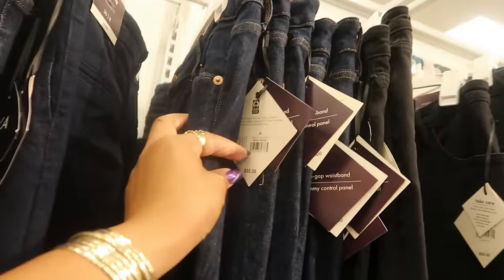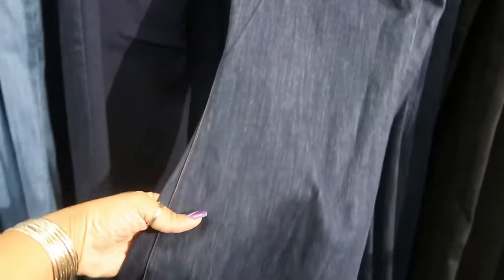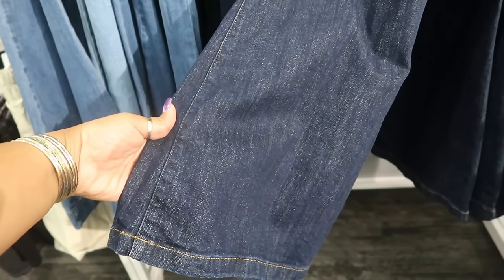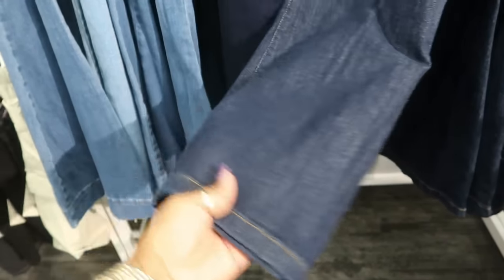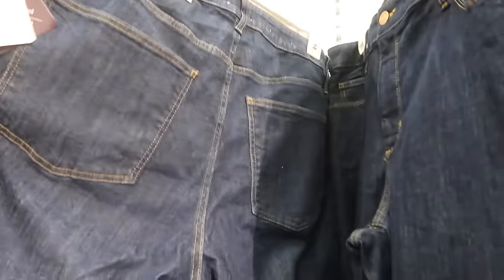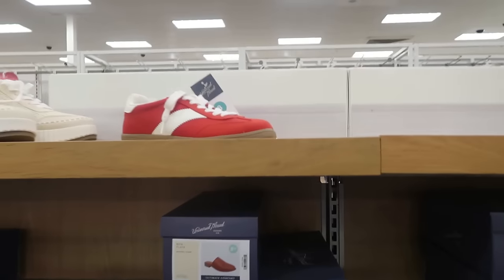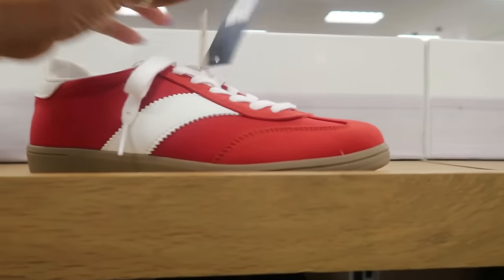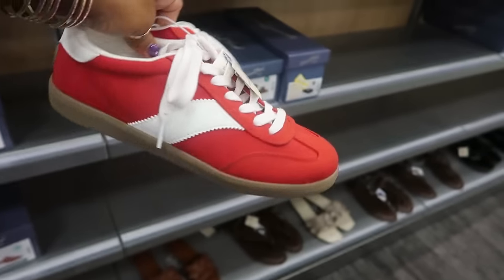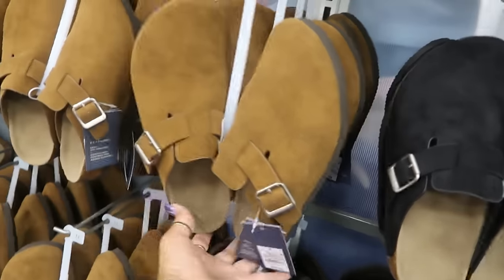The Ava & Viv jeans are $35 and I like this wash — it's kind of your regular dark wash but they flare out at the bottom. Being that I'm short I usually don't go for the real flared bottom, but I think I'm gonna try these out. I got the 16. Now what sneakers are these? $35 — Universal Thread, little red sneakers. And the clogs are $30, they come in brown or black.